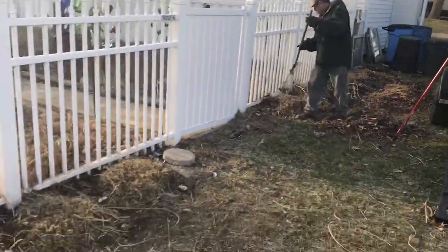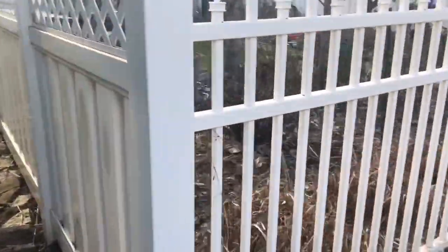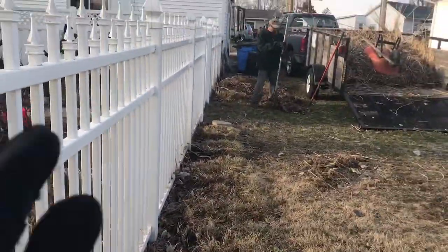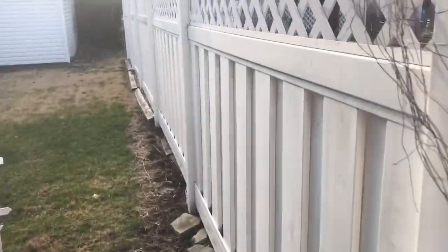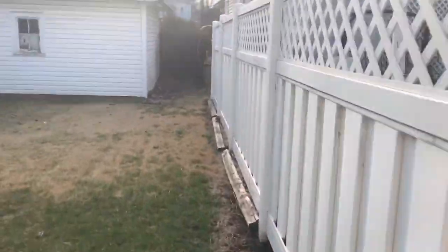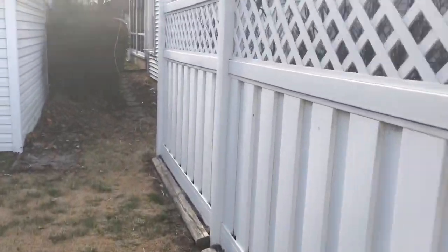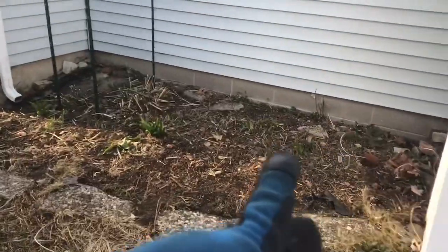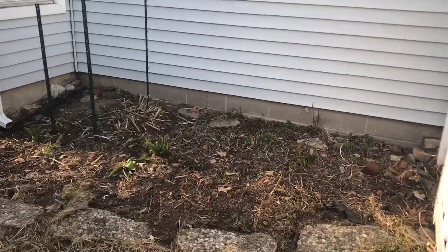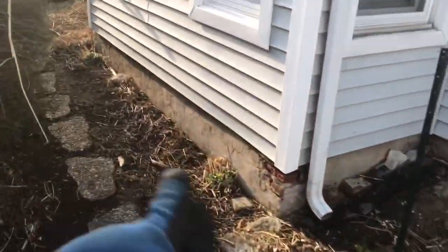So we filled up all this. We did this little cleanup project — it wasn't like a full cleanup, it was just the customer wanted to get that tall grass out of the way, which I took a picture of, I'll show you guys in a little bit. And we cleaned this side too.